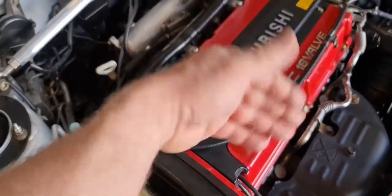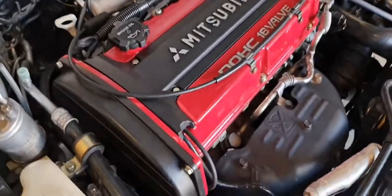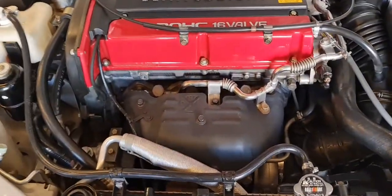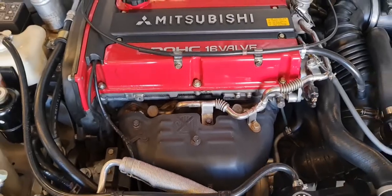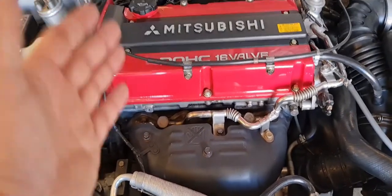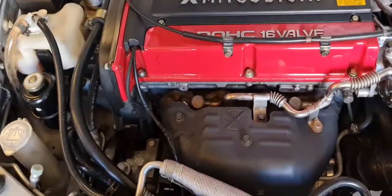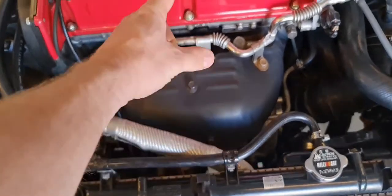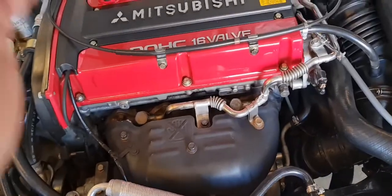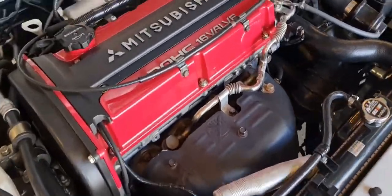Remove this cover and remove the spark plug so you know the engine is at top dead center at cylinder one. Then remove a bolt located under the turbo — it's a 14mm. Unscrew that one and use a screwdriver as a special tool inserted into that hole. If your balance shaft oil pump shaft is aligned correctly, you should be able to insert the tool at least 60mm into that hole.